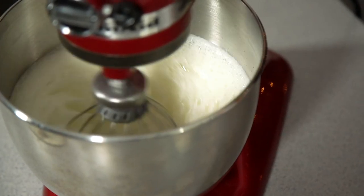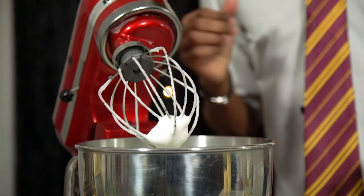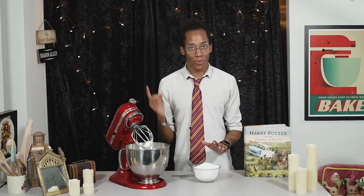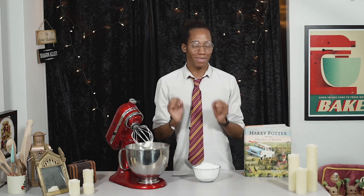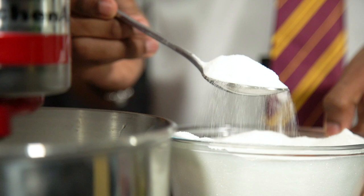Once you've got to the soft peak stage, your mixture should have doubled or tripled in size. Then slowly add in your sugar, a spoonful at a time, as you continue to whisk. You don't want to add it too quickly, otherwise you'll deflate your egg whites — so go nice and slowly, allowing it to fully incorporate before you continue adding more.